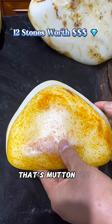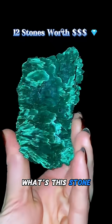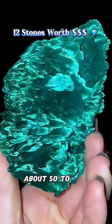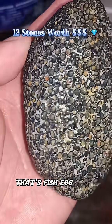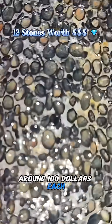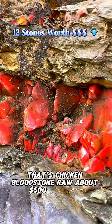What's this stone? That's mutton fat jade, worth thousands per kilo. What's this stone? That's malachite, about 50 to 200 each. What's this stone? That's fish egg stone, around 100 each.